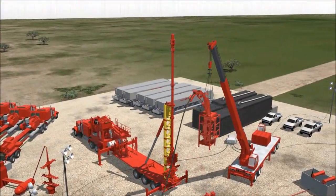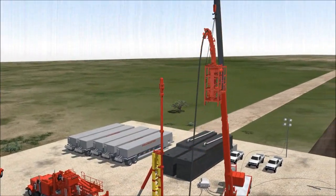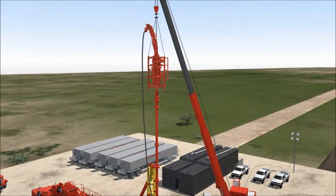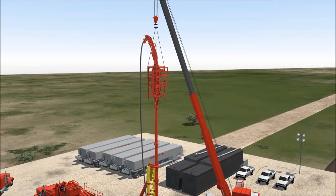Once the mast is hydraulically lifted, the crane lifts the injector and places it on top of the pressure control equipment. The trolley ram cylinders are then engaged to support the equipment.